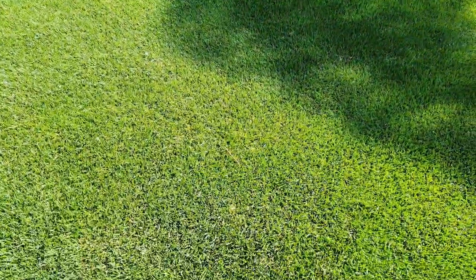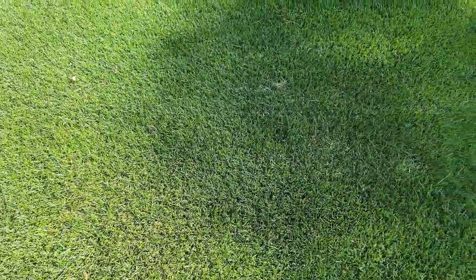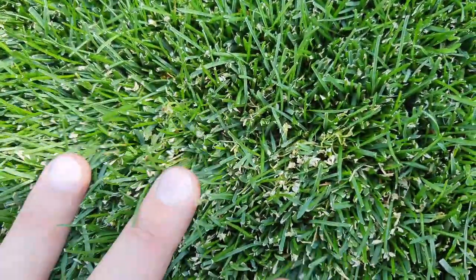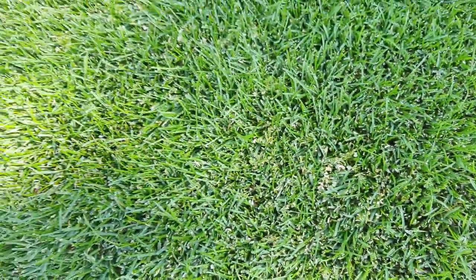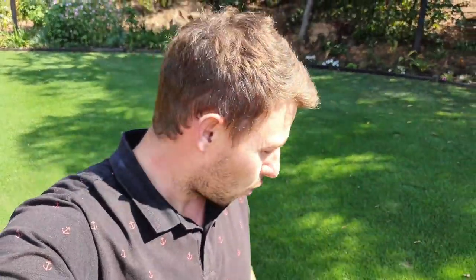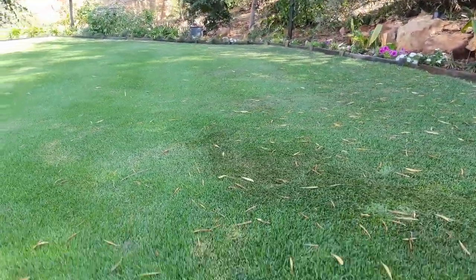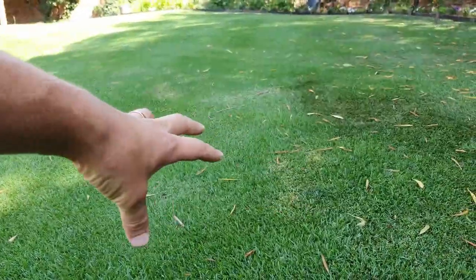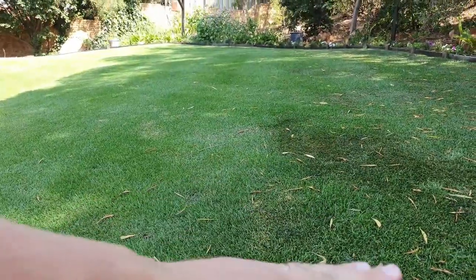I want to show you — approximately here was the area where I had a ton of those oxalis. Just have a look: you can see those have basically all died off. Those that are still there will probably die off still, but maybe not — it's already a week, so I might have to come back with a slight second application over those areas. The grass does yellow off a little bit. I cut about three days ago and you can see the yellowing of the grass blades. I haven't cut since. With your next mow, you just cut those yellowing blades off.